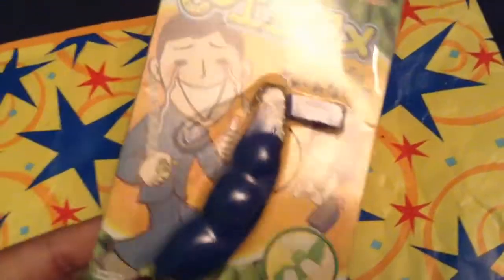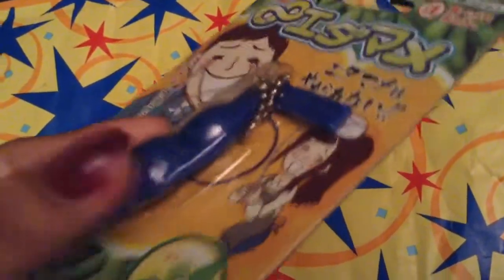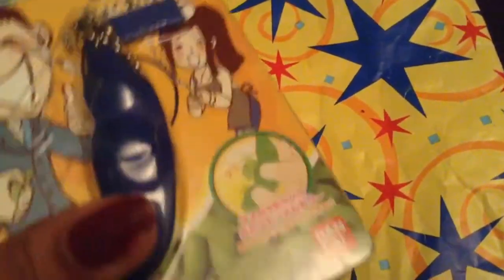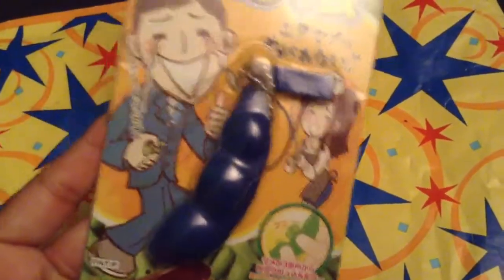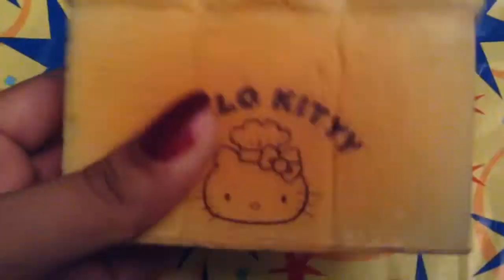Next I have this mama shiba bean and it is blue as you can tell. There is a rip right there and that's the way I received it. It comes with the tag and the original packaging and it's super cute. Next I have this Hello Kitty toast and it's really squishy.